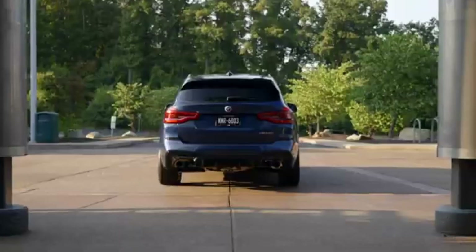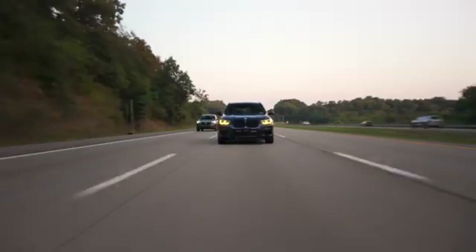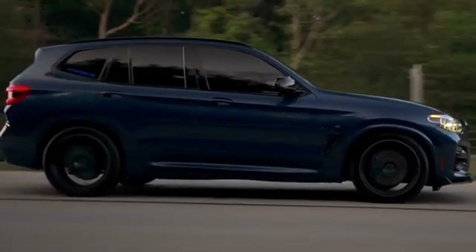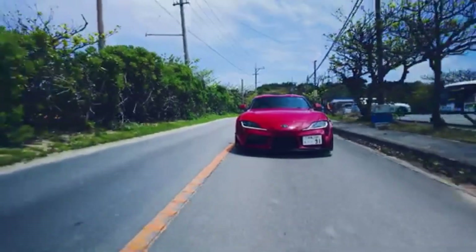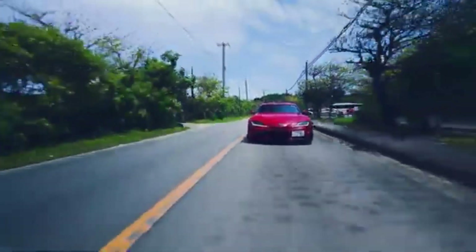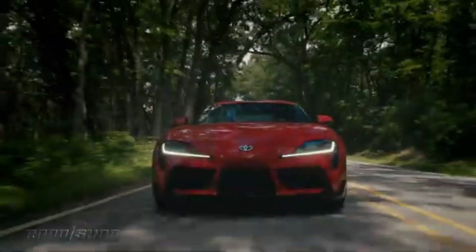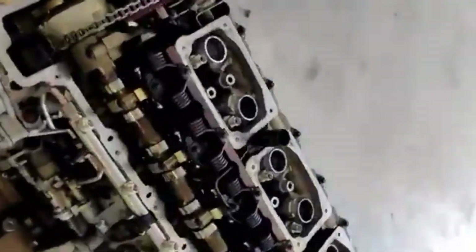The BMW B58 engine comes in a variety of power levels depending on the application, ranging from around 322 hp in earlier models to well over 382 hp in more recent versions. In vehicles like the Toyota GR Supra and BMW M340i, the higher output variants offer exhilarating performance with 0 to 60 times comfortably in the low 4-second range. Despite its performance, the B58 delivers impressive fuel economy, thanks in part to its variable valve lift and timing systems.